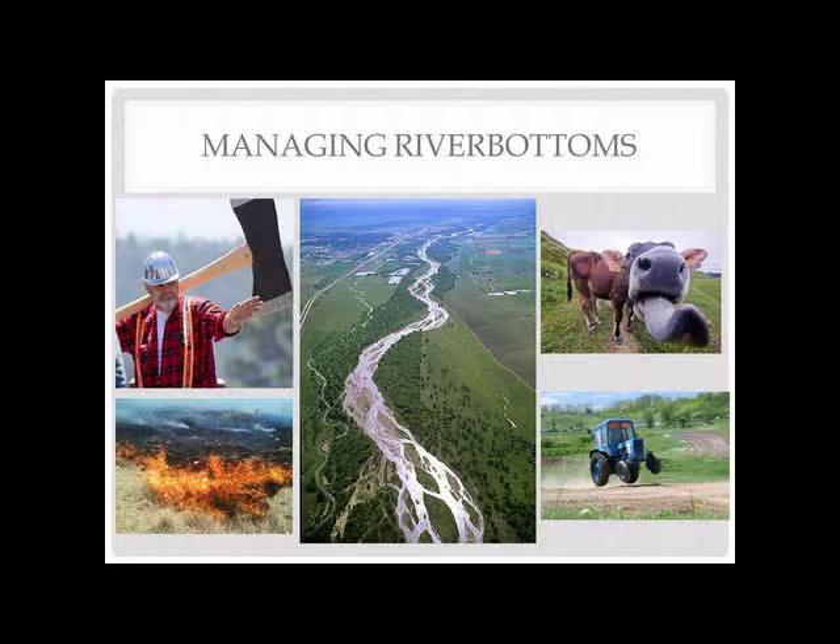Now talking about the tools we have available for managing river bottoms — this is going to be a high-level overview. The traditional tools that managers use — and if you've read Leopold this will come back — are the axe, the cow, and fire. We have some other tools like herbicide use and planting, but those are our main tools for managing these properties.